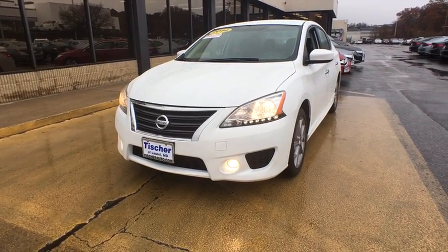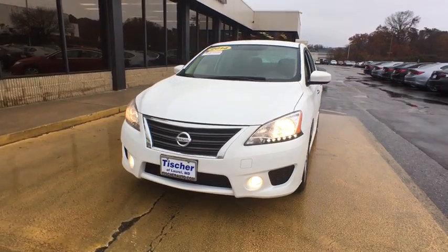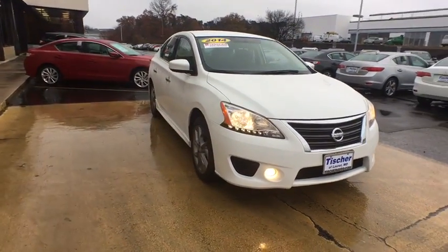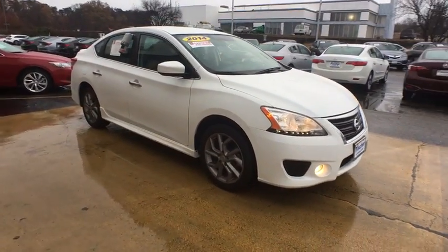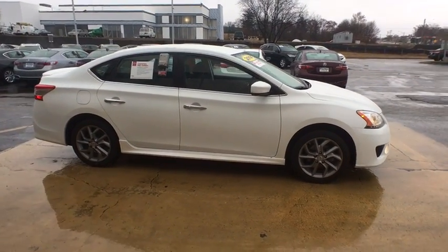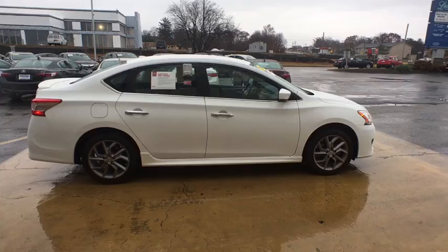The 2014 Nissan Sentra. With its spacious and versatile interior and stellar fuel efficiency, the Nissan Sentra is the obvious choice for anyone who wants to enjoy a stylish and comfortable ride. This vehicle has less than 35,000 miles.